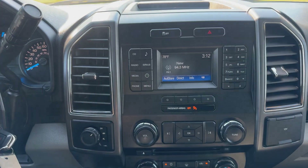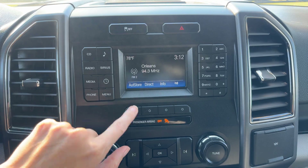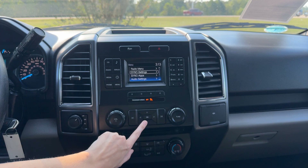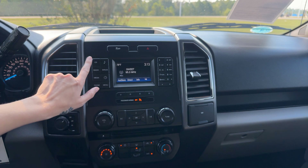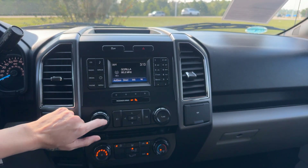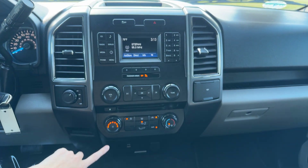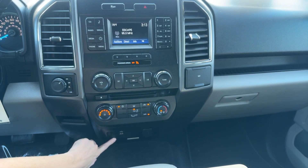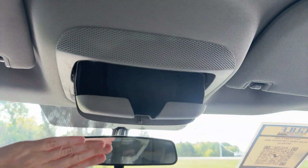Moving on to our entertainment space right over here. You can see it does have that nice LCD screen here in the front. To navigate through our screen, you have the buttons all right down here and up here at the top. You can see it does have the CD player. You got your radio, Sirius XM capabilities, the media, phone. Got our keypad right over here. You got our volume controls and tuning over this way, and all of our climate controls right down here. USB ports and everything down here as well, and then everything as far as our lighting goes up here and our sunglass holder.